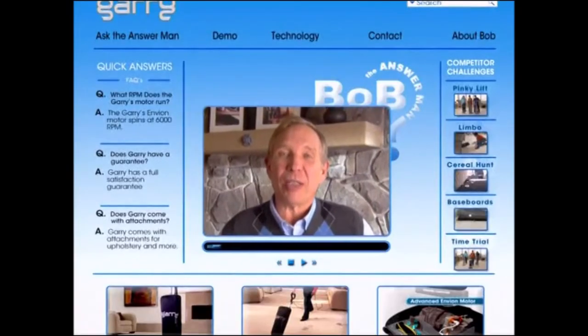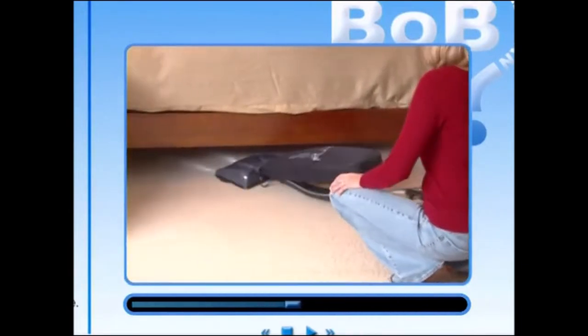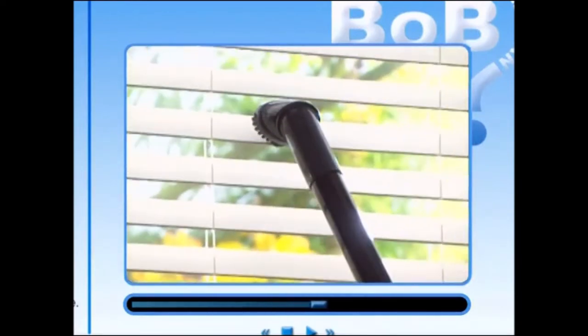Hi, Bob the Answer Man here. Dyson and Oryk were good machines in their heyday, but Gary actually delivers 40% more suction power than the Oryk — and here's the good part — for one-third the cost. Gary delivers all the leading-edge technologies that Dyson doesn't have, again at only one-third the cost. They do it two ways: first, by selling directly to consumers and eliminating stores and distributors, and second, by using leading-edge technology.